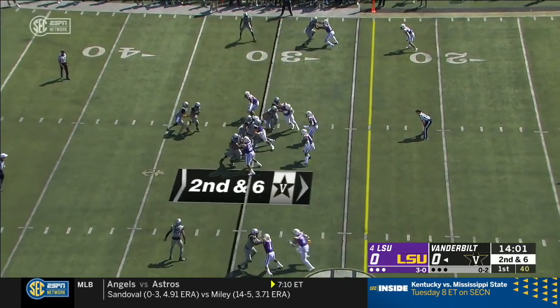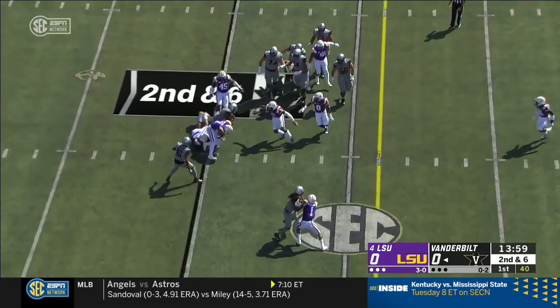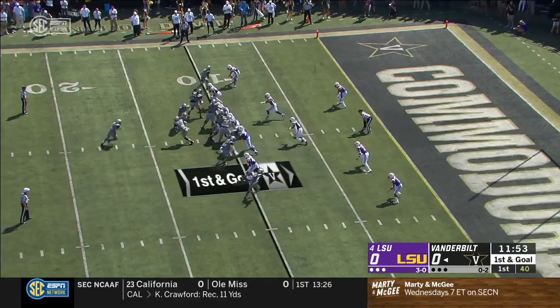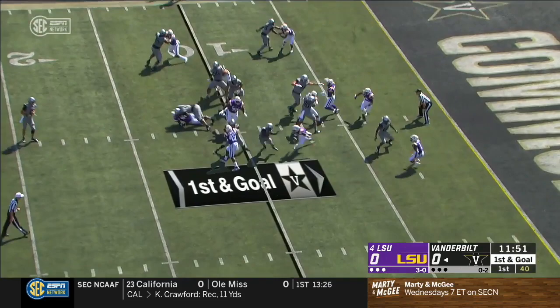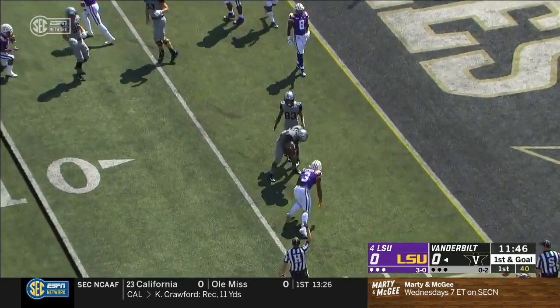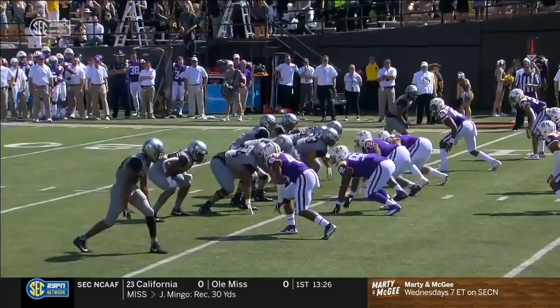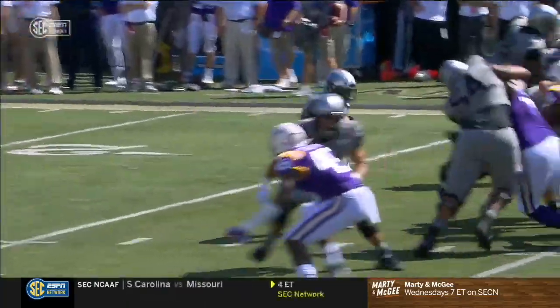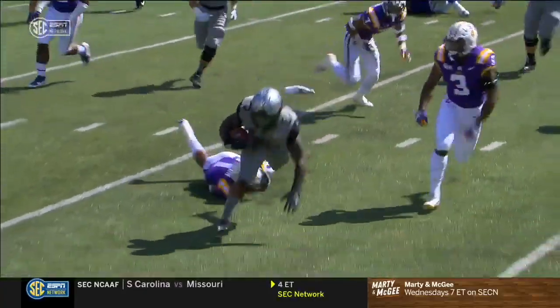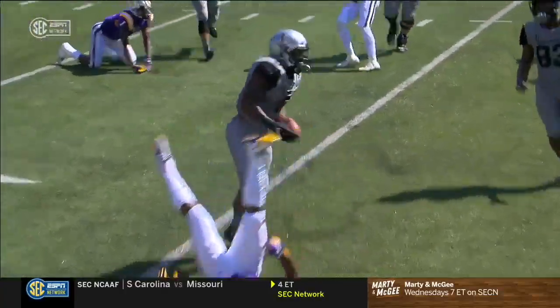On second and six, it's Vaughn again. He makes his own hole. Here's Vaughn — stiff arms and hits. Vaughn gets chipped up as he makes his way to the five. 97 of his 130 yards on the season after contact. The first guy never brings him down, but good job by Jacoby Stephens there.